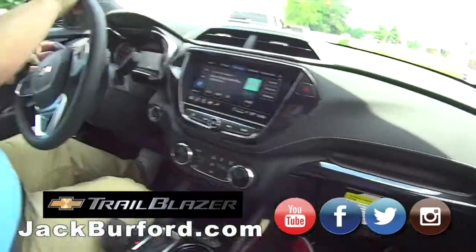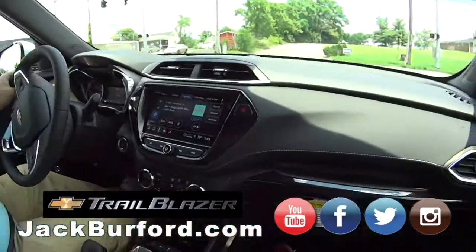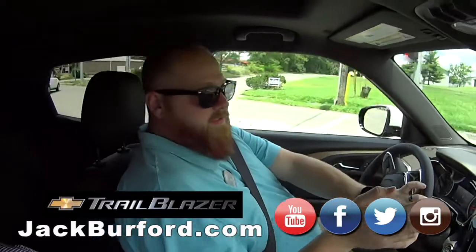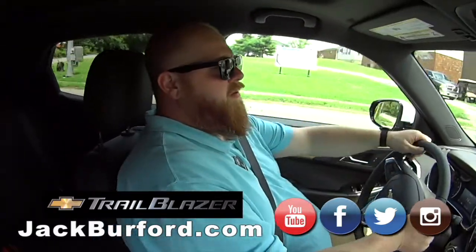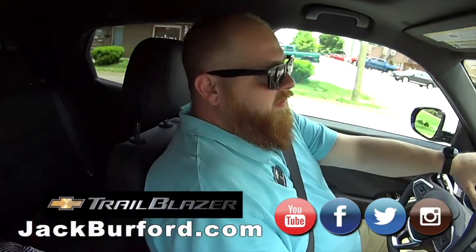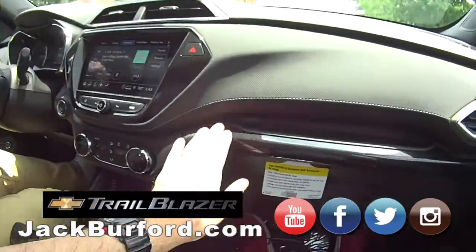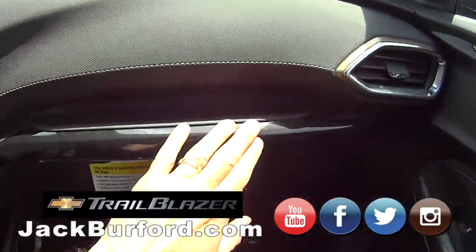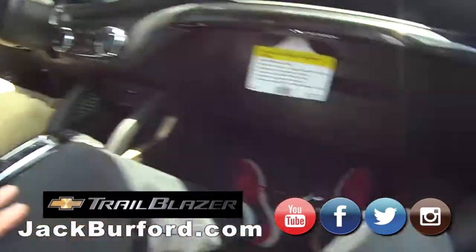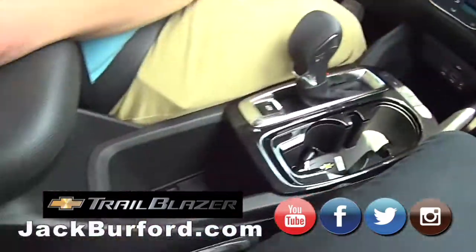So what does everybody need to do? They need to check us out at jackburford.com — all the social media: Facebook, Twitter, Instagram, and YouTube. And this is not going to be the only Trailblazer we get, but this is the first one — the first Trailblazer ever in Madison County! Oh look at that — sorry, I didn't know until the sun hit it. It's metallic — it looks sweet, man. This is really nice.